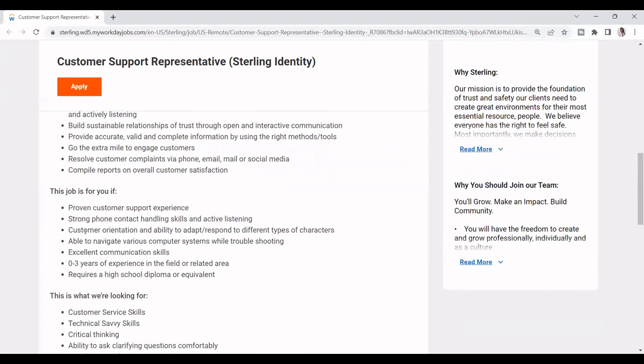This job is for you if you have proven customer support experience, strong phone and contact handling skills, customer orientation, the ability to navigate various computer systems, and excellent communication skills. You don't have to have a lot of experience to apply for this job.